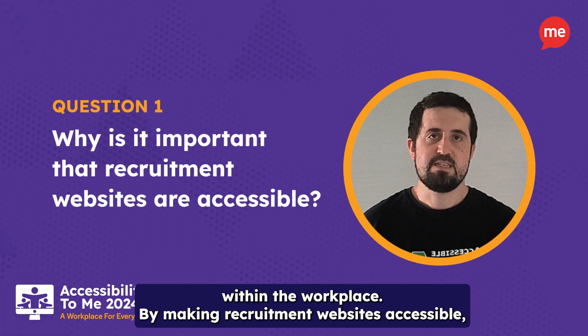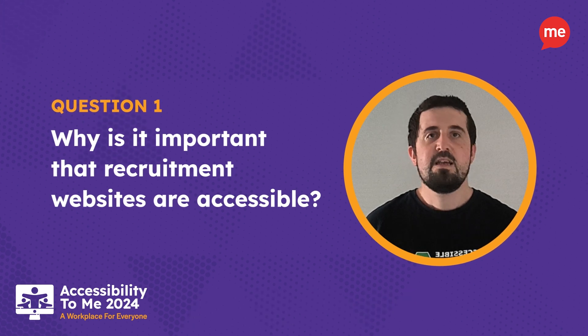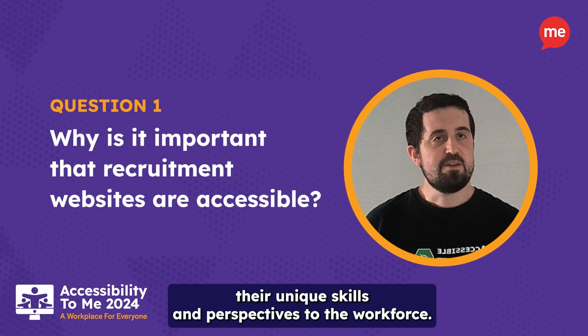By making recruitment websites accessible, we can break down barriers for job seekers with disabilities, allowing them to fully participate in the job market and contribute their unique skills and perspectives to the workforce.